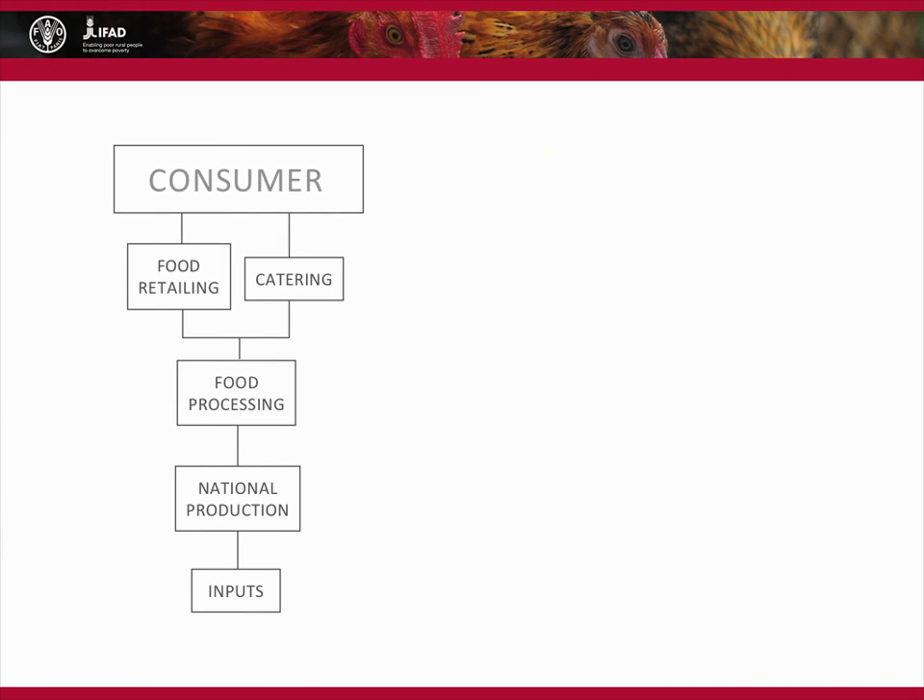As we move towards more large-scale intensive production, what do we see in the food system? Inputs enter national production units and move through complex food systems consisting of trading, slaughtering, processing and retailing. All these processes will occur outside the home before a consumer sees or eats a product. In many countries, production will take place overseas. The majority of people will never encounter production systems or slaughtering units.